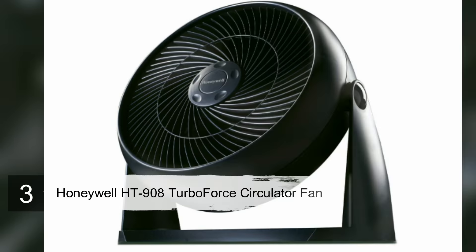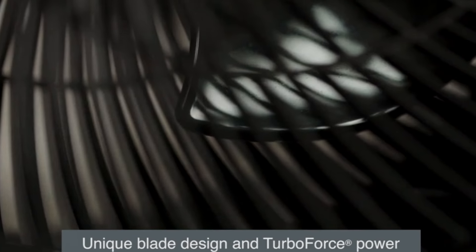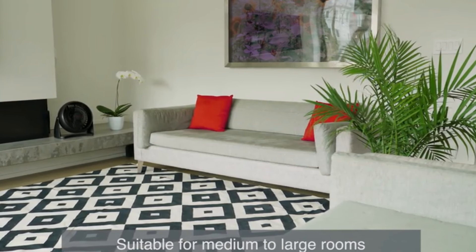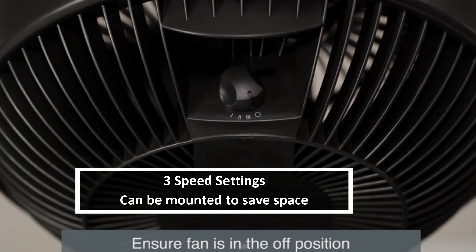Number three: Honeywell HT908 Turbo Force Room Air Circulator Fan. The Honeywell Turbo Force whole room air circulator provides both intense personal cooling and whole room comfort. Its unique blade design creates up to 25 percent less noise than competitive models, and its Turbo Force power can be felt from up to 27 feet away, with a maximum of 230 CFM.